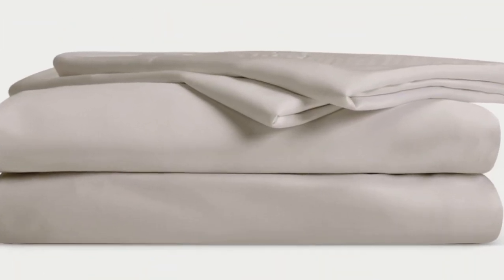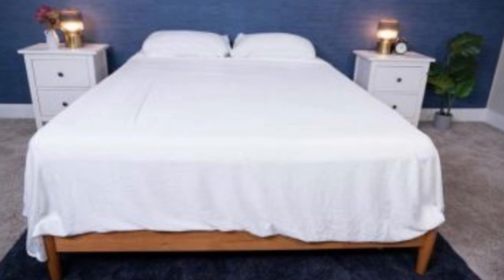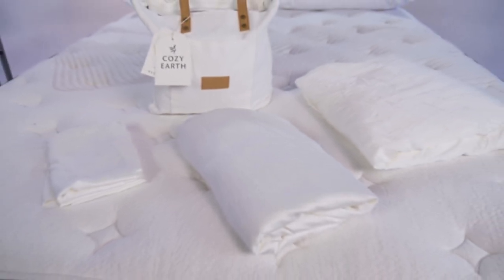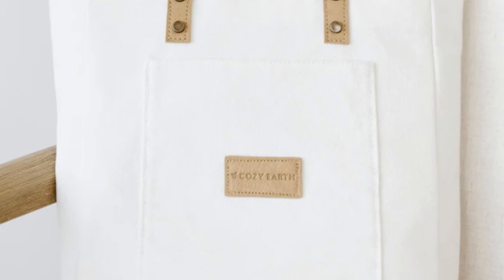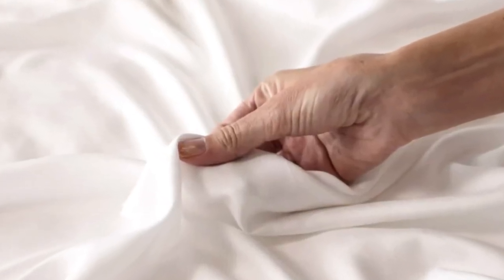The Cozy Earth sheets will be a fantastic choice for hot sleepers — they're breathable and moisture-wicking, which means you won't feel sweaty or stuffy. What to keep in mind: these sheets are a best luxury pick, so they come with a luxury price tag. Cozy Earth does discount these sheets throughout the year, and if you shop at the right time you can get a deal — you also have the option to break up payments with financing. Pros: silk-like feeling, doesn't trap heat, several color options. Cons: luxury price tag.